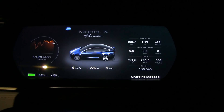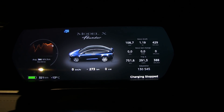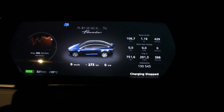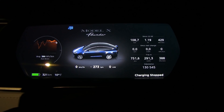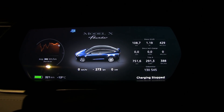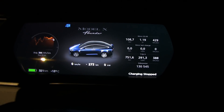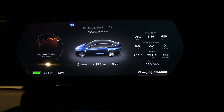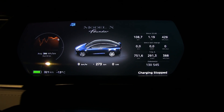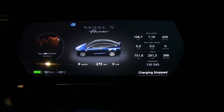We are at the supercharger in Alvdal and it is minus 13 degrees Celsius — that's 10 degrees Fahrenheit. Minus 13 is proper cold. Of course there will always be places colder than here, but on the other hand minus 13 is pretty cold. I want to know how much energy I spend during the night.